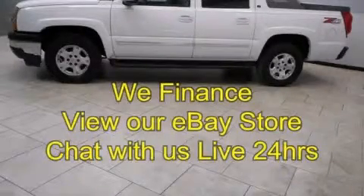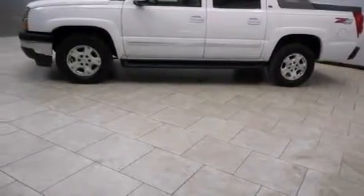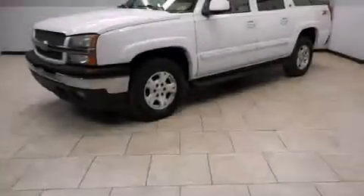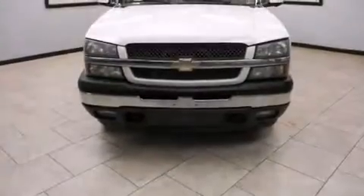This is a 2006 Chevrolet Avalanche. It has what you need for work as well as what you want for play. It has a 5.3-liter eight-cylinder engine, an automatic transmission, and the added safety and control of four-wheel drive.